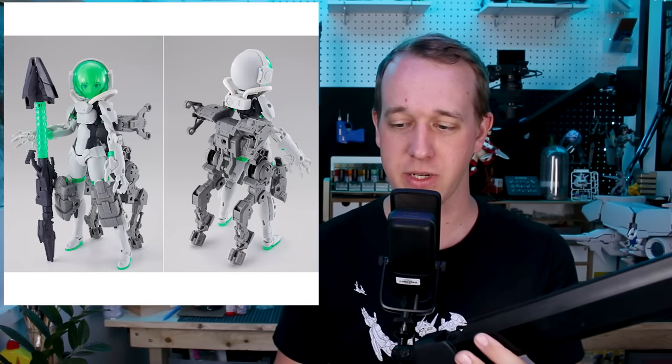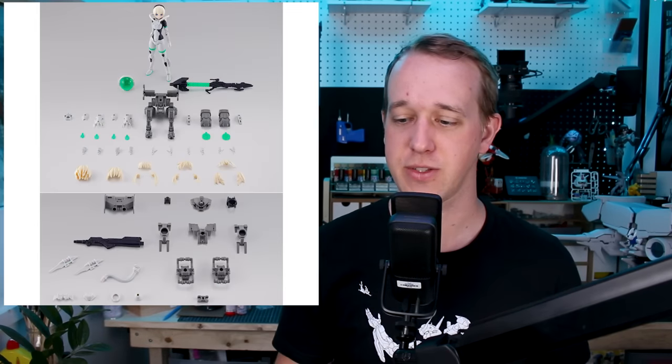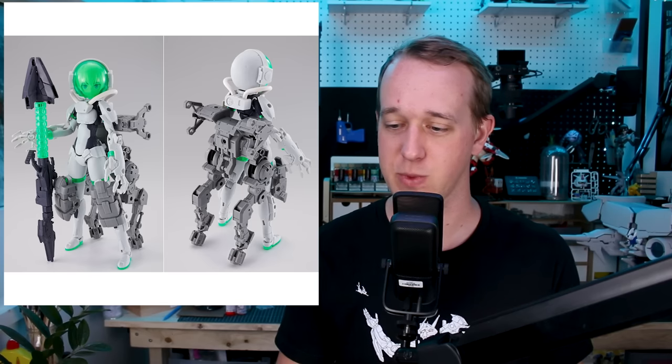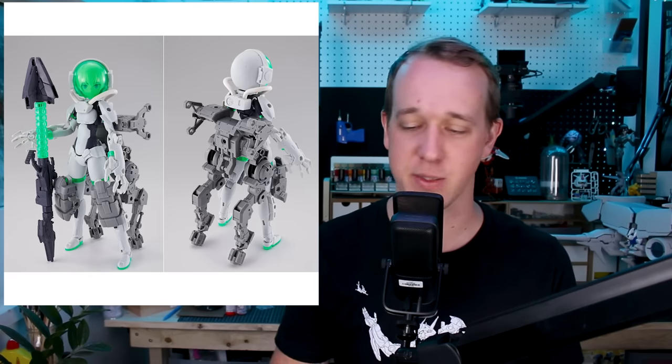We've also got a P-Bandai release — the Stiplasteroi Ardito form — a combination of 30-Minute Missions and 30-Minute Sisters together in one release, which looks very much like the Griefen Frame Arms Girl kit. There are a lot of very familiar features between the two, so if you're a fan of the Griefen like I am — it's one of my favorite Frame Arms Girl designs — this one does look pretty cool as well. The helmet is a particularly nice and interesting feature.